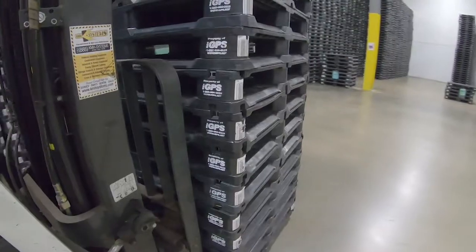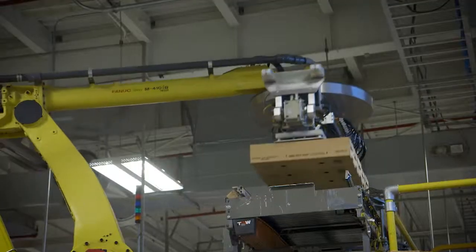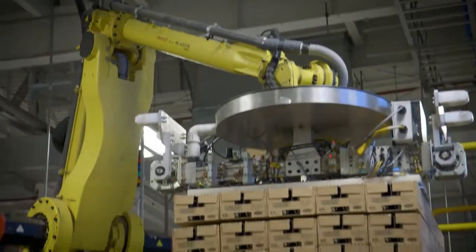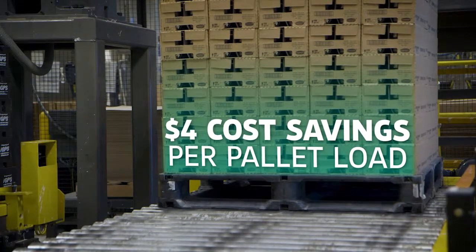More and more companies, manufacturers and retailers are switching from wood to IGPS. Why? Because moving to IGPS dramatically reduces their total cost of business by as much as $4 per pallet load.